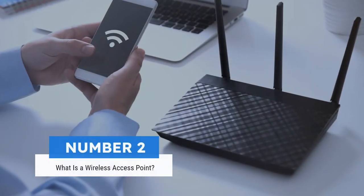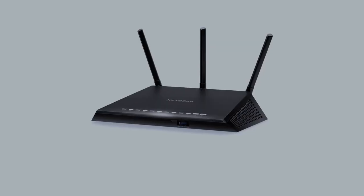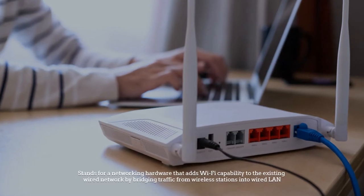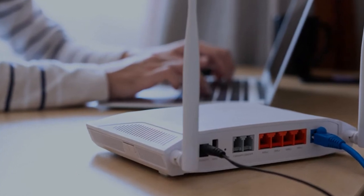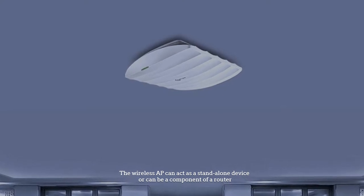Number two: what is a wireless access point? A wireless access point, also known as wireless AP or WAP, is a networking hardware appliance that adds Wi-Fi capability to an existing wired network by bridging traffic from wireless stations into a wired LAN. The wireless AP can act as a standalone device or can be a component of a router.